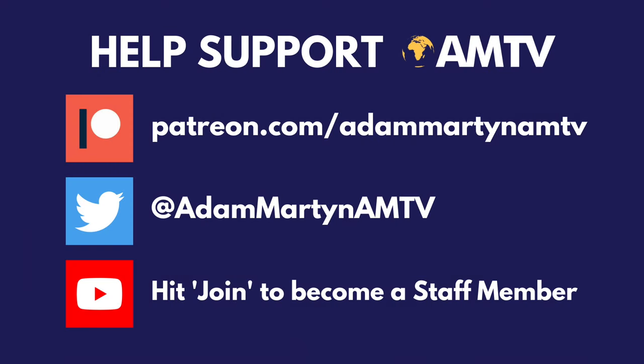Help support AMTV by becoming a patron, an AMTV staff member, and following us over on Twitter.